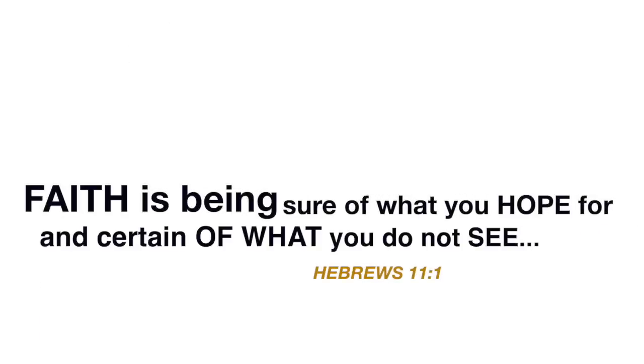Faith is being sure of what you hope for and certain of what you do not see. Hey guys, welcome back to my channel. Today I have another natural hair growth remedy that I'm so excited to share with you guys.